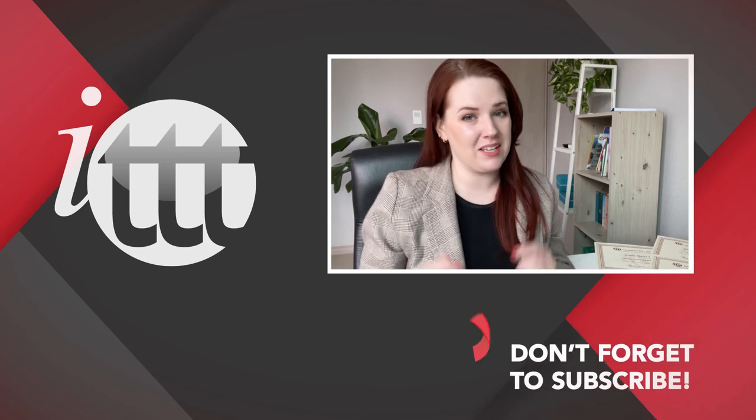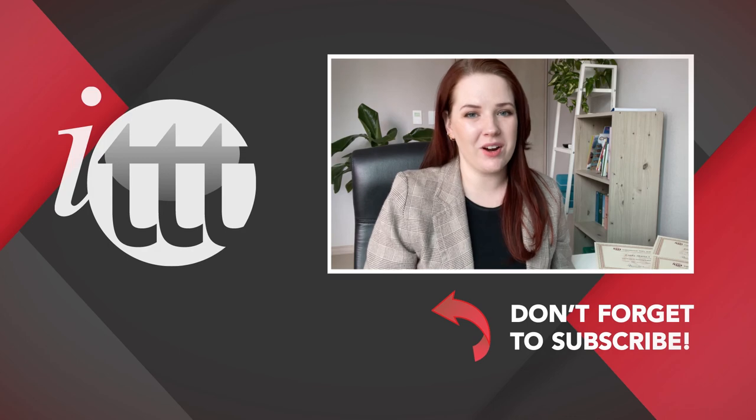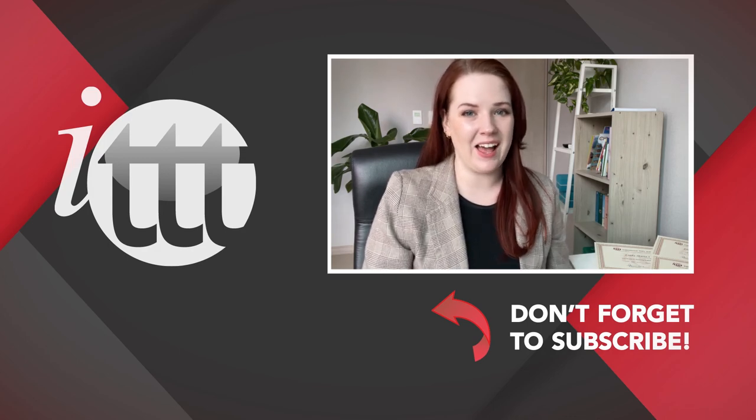Thanks so much for watching! We are ITTT, the leading provider for TEFL and TESOL training courses. If you liked this video, please subscribe by clicking the button down here and click on any of the videos here on the left for more interesting teaching tips for getting certified to teach English abroad and online.